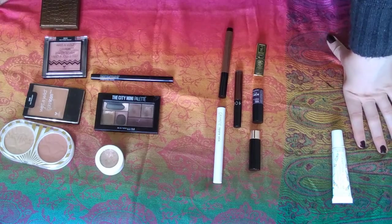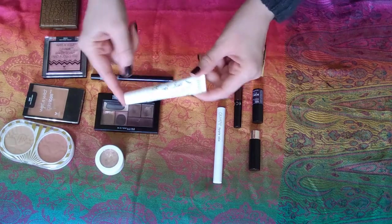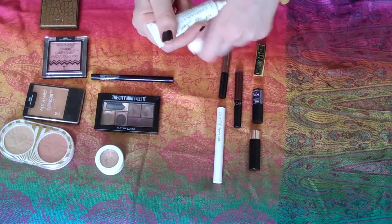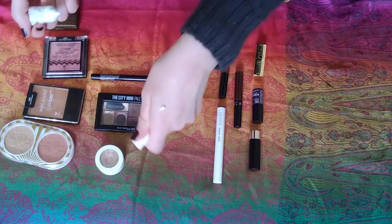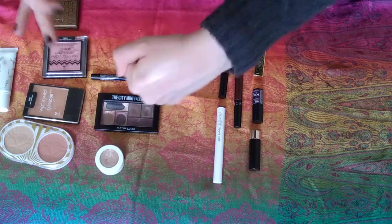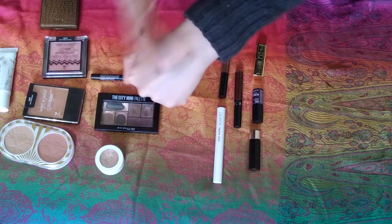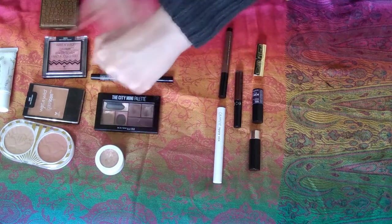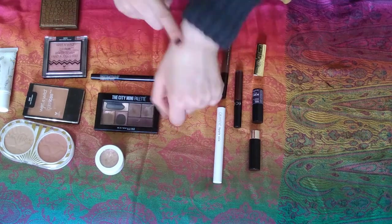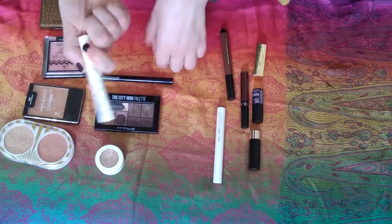Laid out in front of me I have all of the items that were in my Shop My Stash in October. Let's start with this Camelina Strobe Luminizing Primer. I don't believe this would have been in the video from last month because I got this in my Ipsy bag in October. They say it's a luminizing primer — I cannot imagine using this all over my face. This has a very strong peach glow. I've been using it just on my cheekbones as a liquid highlight. It's subtle but pretty, and I've used it probably five or six times.